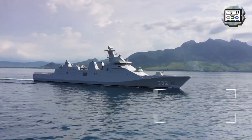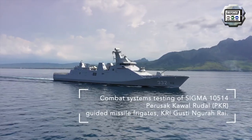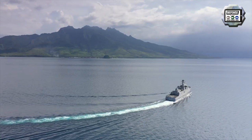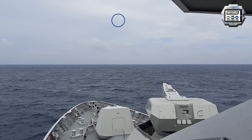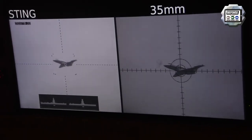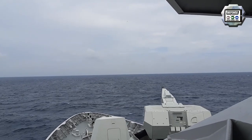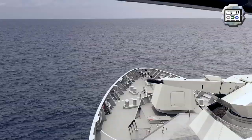The PKR frigates are constructed via a modular process operating simultaneously at Damen's naval shipbuilding facility in the Netherlands and the PT-PAL Shipyard in Indonesia. This method enables Damen to build high-quality vessels anywhere in the world and fulfill its commitment to the Indonesian Ministry of Defense to deliver an extensive knowledge and transfer of technology program.